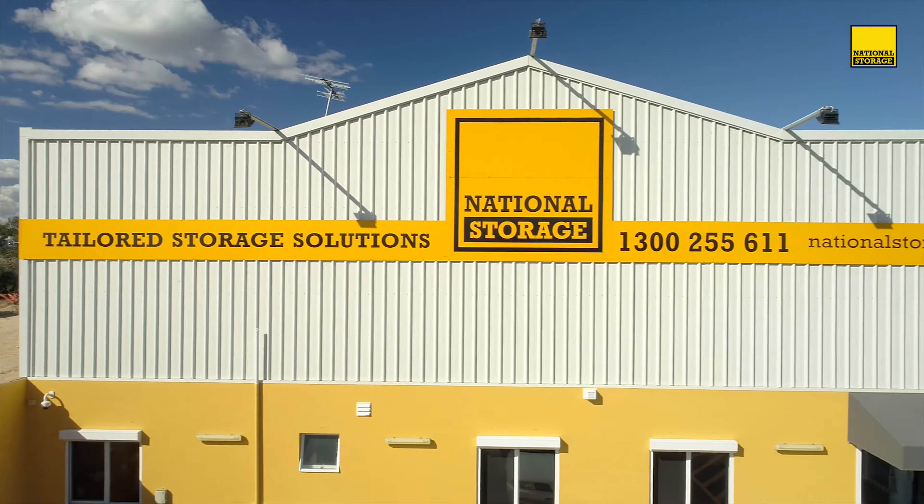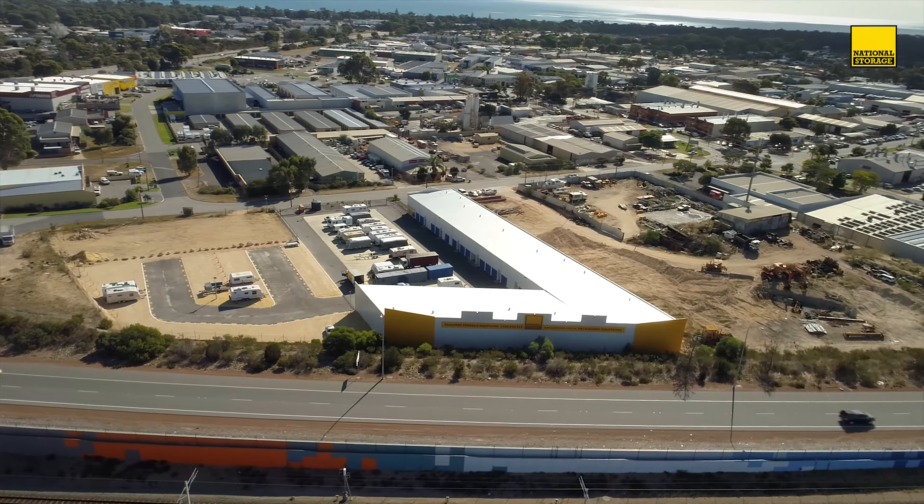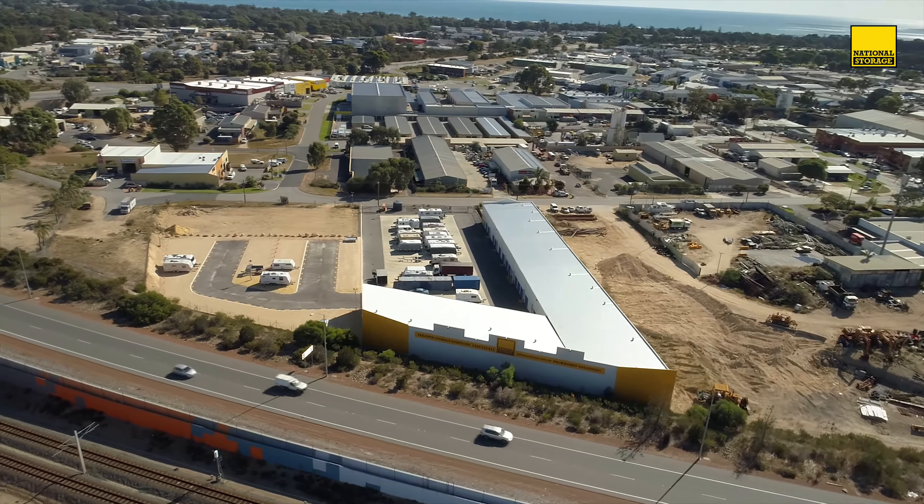National Storage Mandurah would make a great second home for all your belongings. Come down to the centre at 34 Thornby Road Greenfields and speak to one of our friendly consultants to find out more.